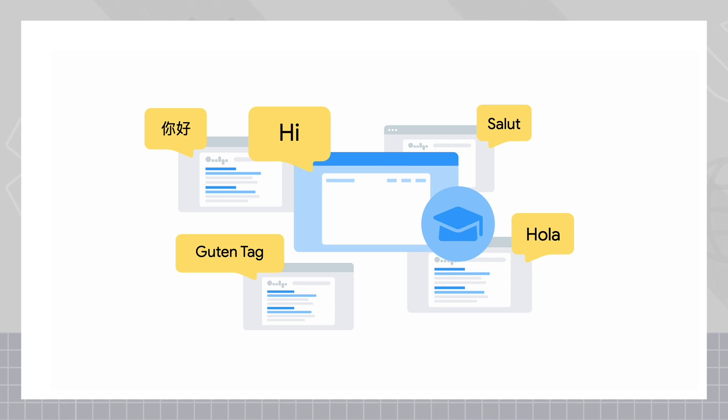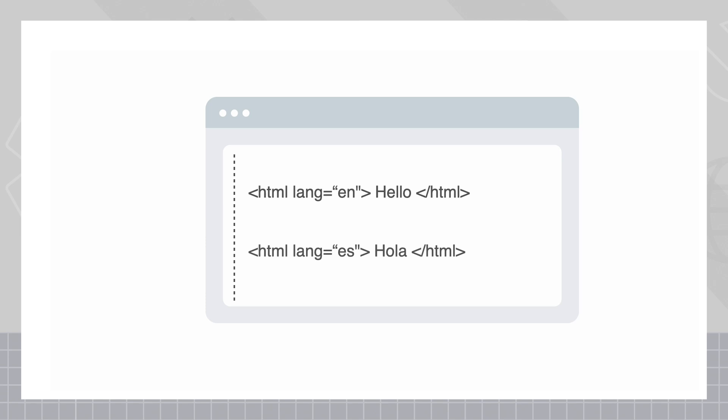There is no meta tag that you need to use to tell search engines your language choice, but the HTML lang attribute is recommended for screen readers.